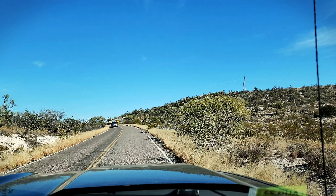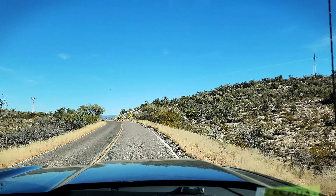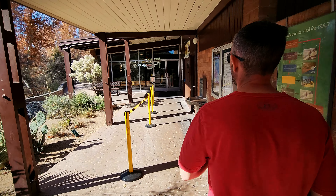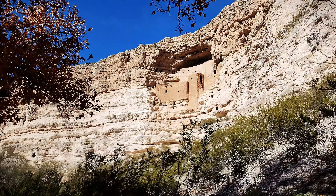We're heading out and saying adios to Sedona. We're making our way toward Phoenix and doing a quick stop at Montezuma Castle National Monument. We have our America the Beautiful park pass, so entry is covered — otherwise it's $10 per person.